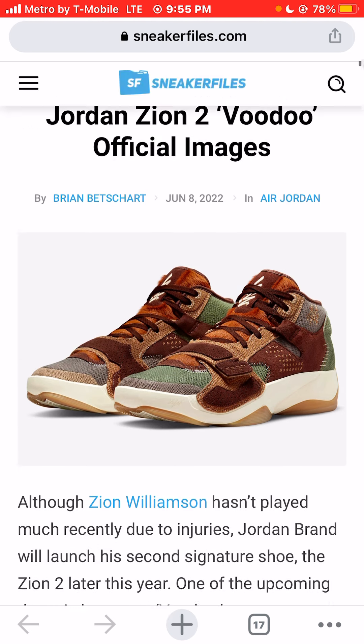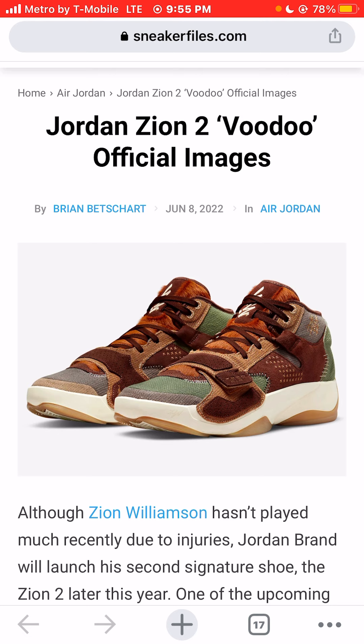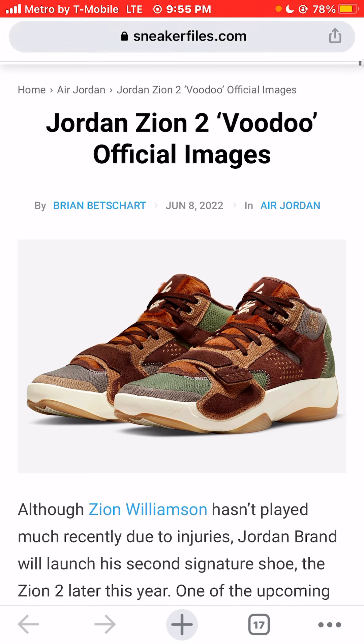Let me know your opinion of these sneakers. I'm Jason, the world is yours, and today we were talking about Zion Williamson's second signature shoe. Some people — I don't know if it's officially been named Voodoo, but I'm pretty sure it's probably the Voodoo colorway. Thank you for watching.